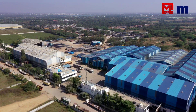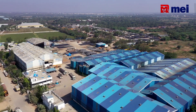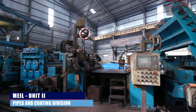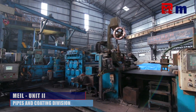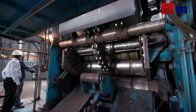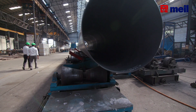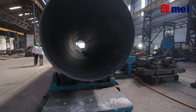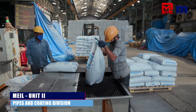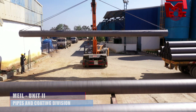Unit 2 was established in 2005, where we started with pipe manufacturing, and later the spiral pipe mills, coating facility, and HDPE facilities were added. We have a workforce of approximately 320 people, including workmen and staff. Apart from the regular workmen, we also have contractors bringing the total to about 300 additional people.